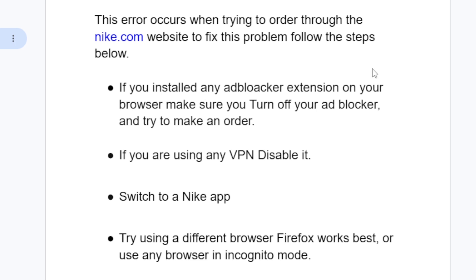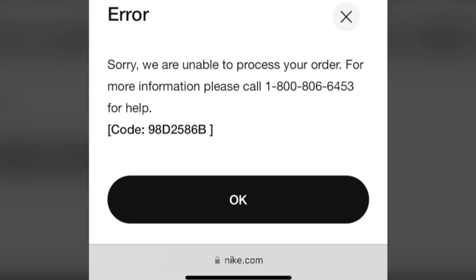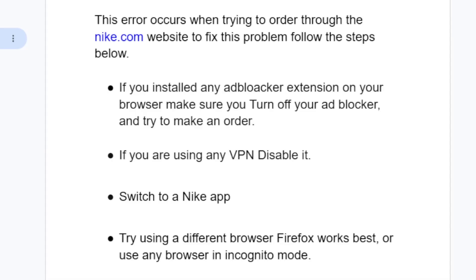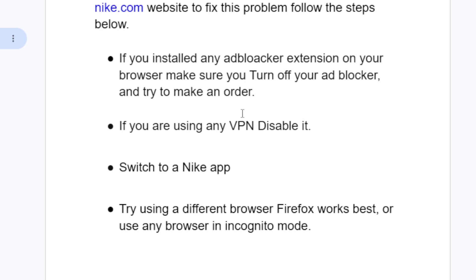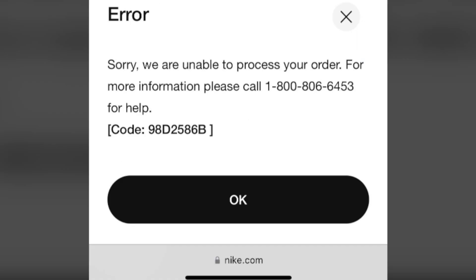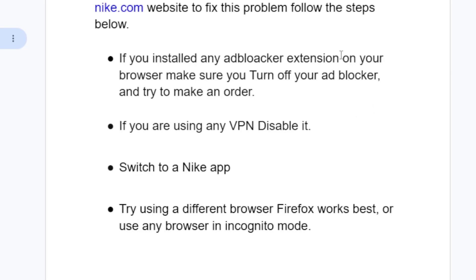If you don't have an ad blocker or you're still getting the same error message, move to step two: if you are using any VPN, disable it. Sometimes a VPN can cause a lot of issues since your IP address is masked. Try to disable your VPN and make an order to see if it fixes the problem.